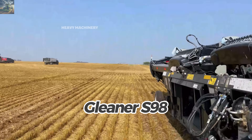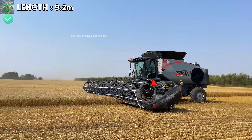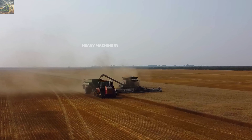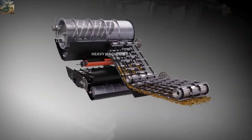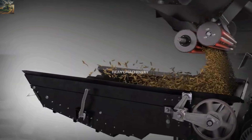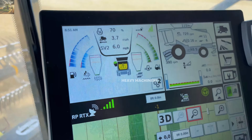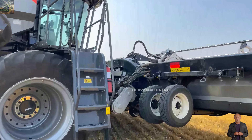The Gleaner S98 from the USA offers 471 horsepower. It is 9.2 meters long, 3.6 meters tall, with a 12.2-meter cutting header. The grain tank holds 13,500 liters and it can harvest 50 tons per hour. Natural Flow technology optimizes threshing efficiency and ensures high performance in all conditions. The AG Command system helps operators monitor and manage the machine remotely. The current price of the Gleaner S98 is around $500,000, making it ideal for small to medium-sized farms.